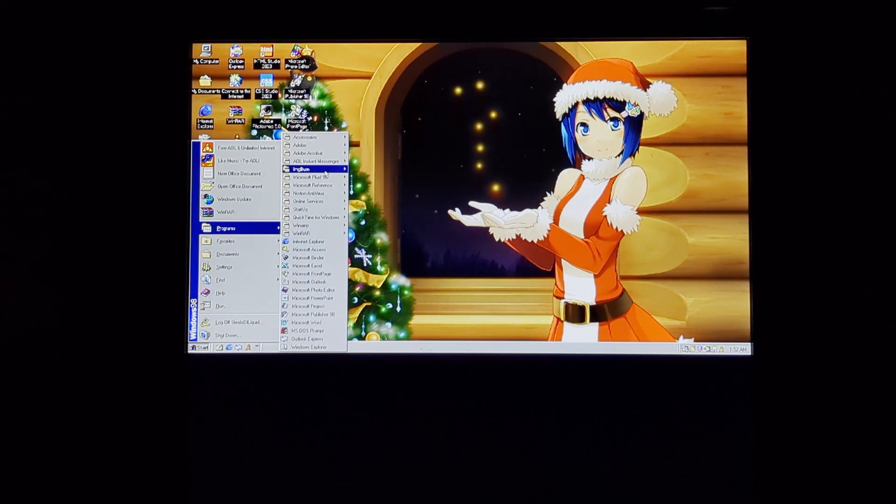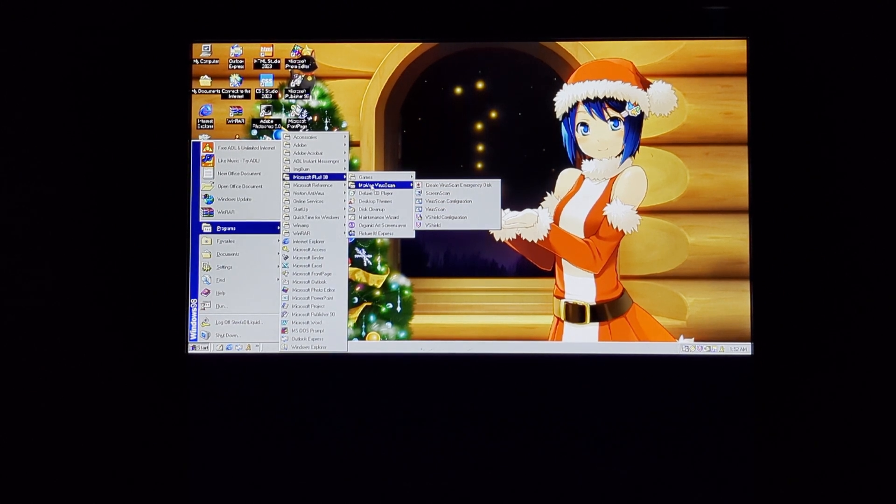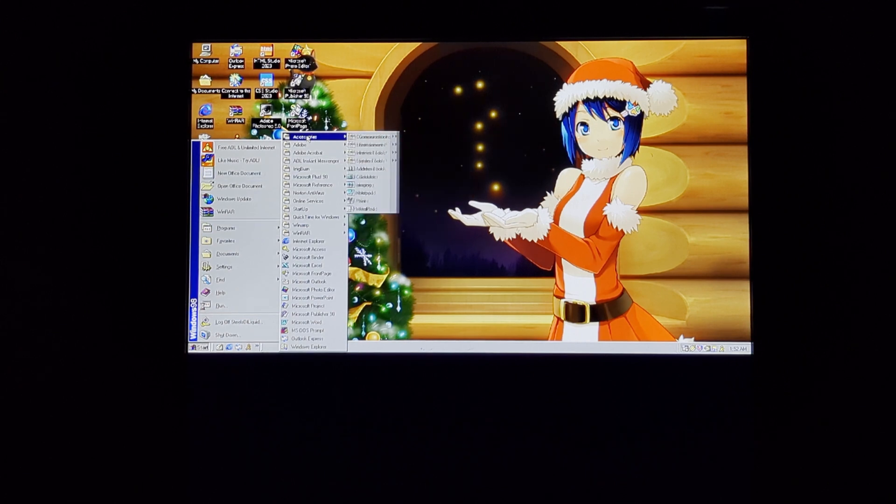I'm not going to cover up the game. In fact, if you didn't know, you can pretty much get McAfee FireScan with Microsoft Plus 98, which I decided to do because my only other option that I knew of was Norton Antivirus 2002. Although I'm pretty sure that the games are on here, but the folder disappeared for whatever reason.